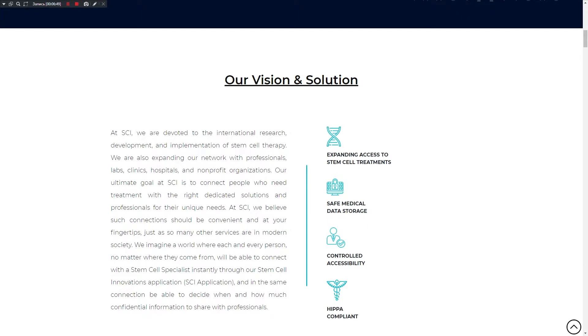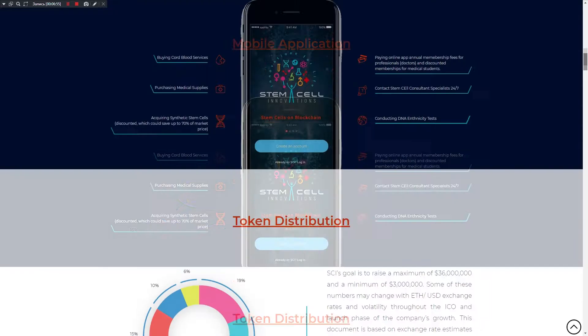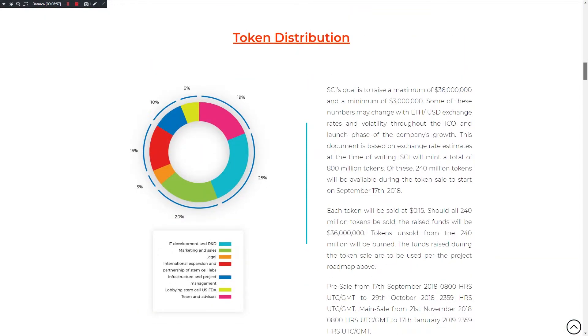The Stem Cell Innovations token will be implemented as an ERC-20 token over the Ethereum public blockchain. The token will primarily be used within the SCI system as a method for users to access the full range of SCI products and services. The token-based model for product usage will support the security and exclusivity of the SCI application for token holders, which will in turn drive the fundamental value of the token.